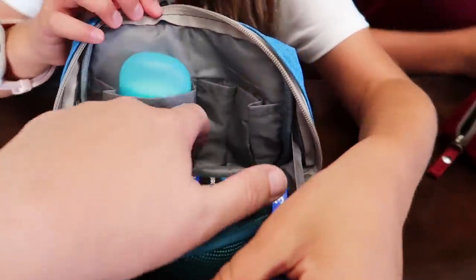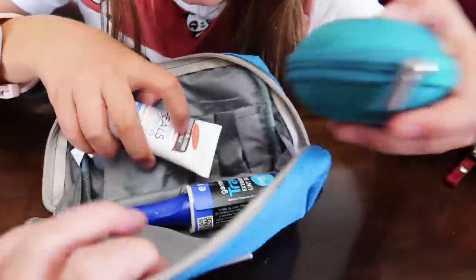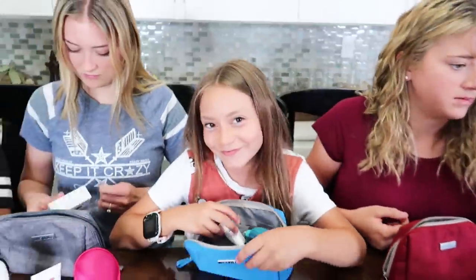So wait, real quick — let me show the insides of these bags because they're so cute. They have like all these little compartments that you can put things in. It really fits a lot of stuff even though it's really small.